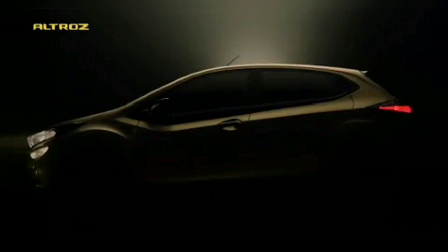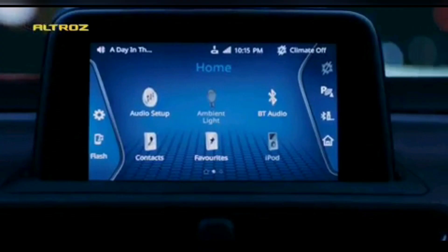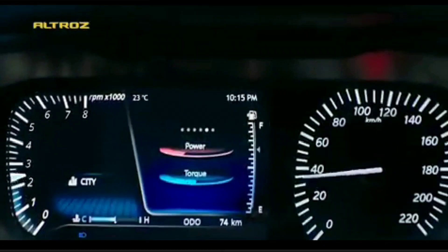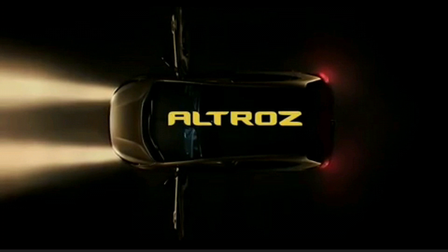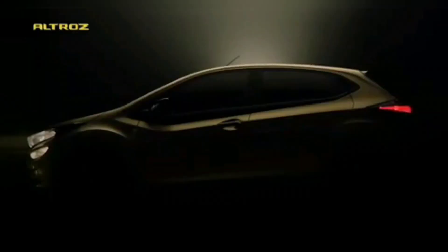Hello everyone, welcome back to Autotrend TV. I am Viprajesh and this video is all about the Tata Altroz and its brand new teaser. Yesterday night, a 15-second ad campaign, a short teaser of the Tata Altroz, was leaked all over the internet through WhatsApp and Instagram. This video shows us quite a few details of the Tata Altroz which we didn't know previously. For previously known details, you can click the link in the description box below for my previous Tata Altroz detailed video.